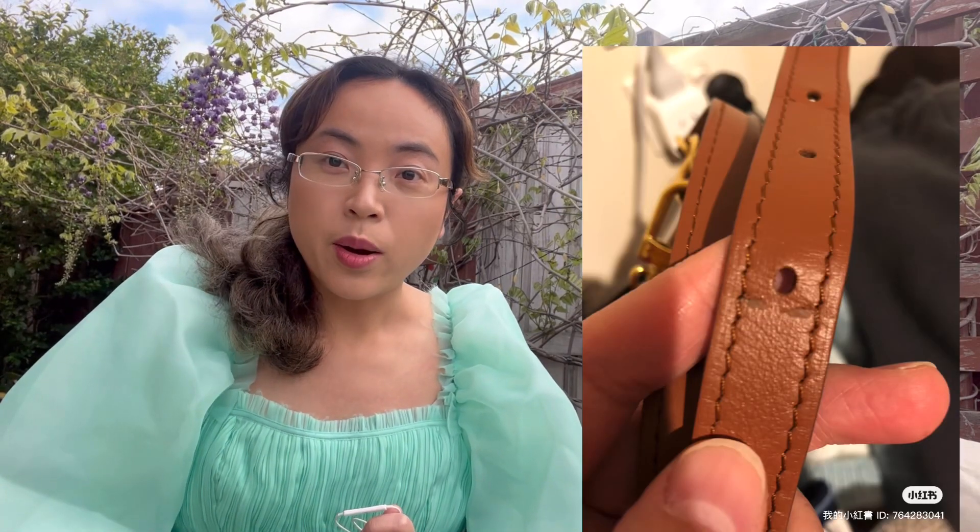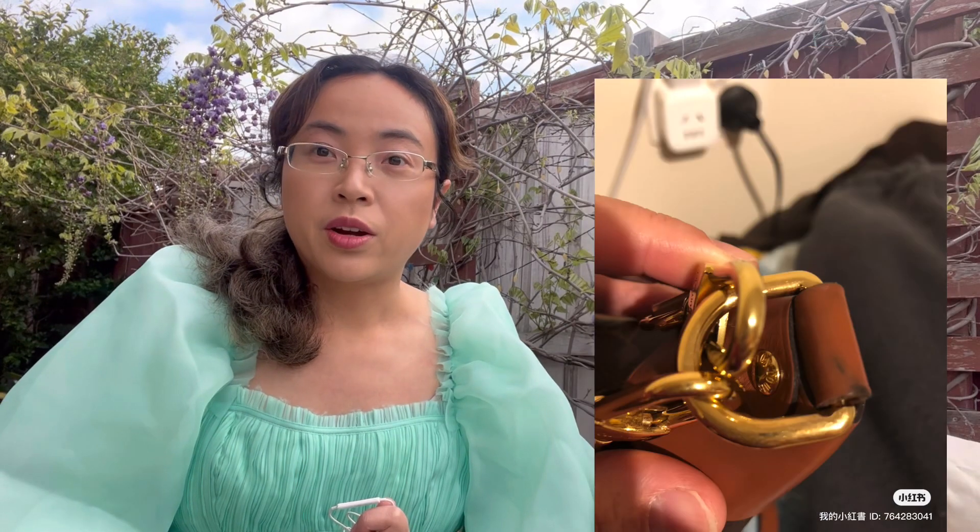Hi everyone, welcome to my channel. Previously I purchased a Loophole bag from Louis Vuitton. After a few months of use, I noticed that the leather strap was damaged and there is some color transfer on the leather under the buckles and hardware. So I took the bag back to the Louis Vuitton store and the salesperson was fantastic.